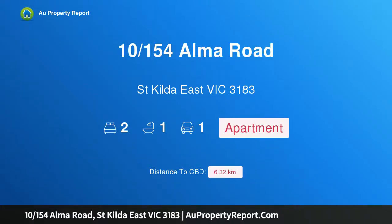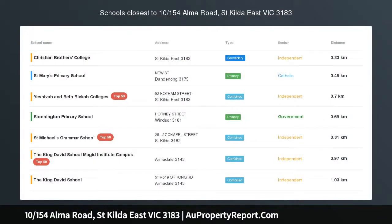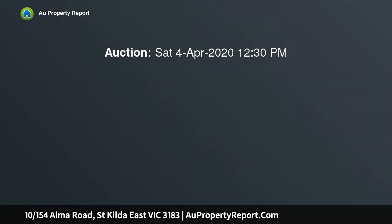Hi. I am glad to introduce property 10154 Alma Road, St Kilda East, Victoria 3183. Spacious proportions in a prized position.